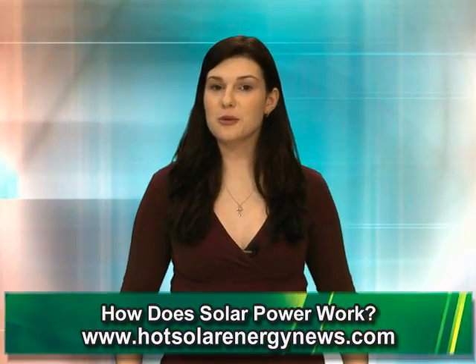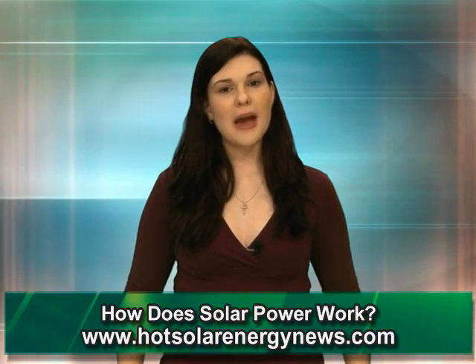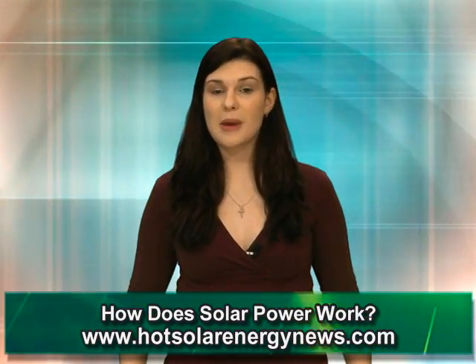Many people are familiar with the term solar power, but have they really learned about it? Think of solar power as basically collecting the sun's energy and converting it to electricity. You don't have to be a rocket scientist to understand the basic principles of solar power education.